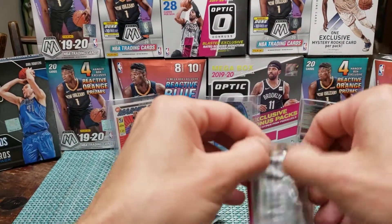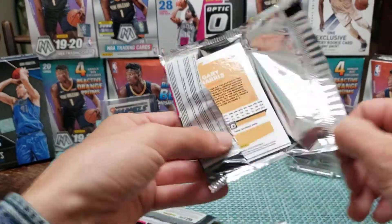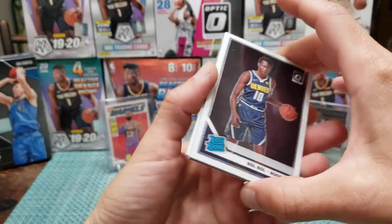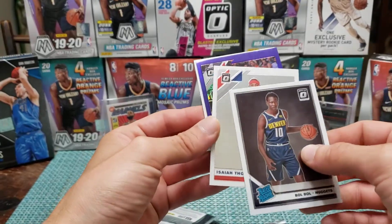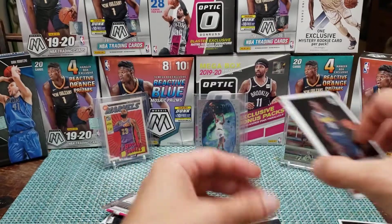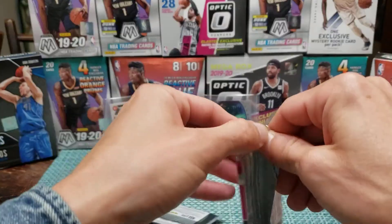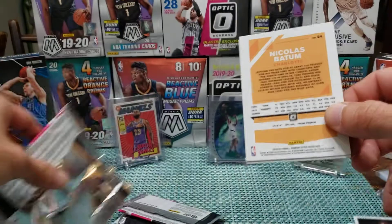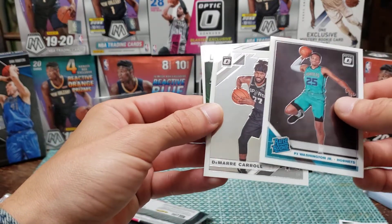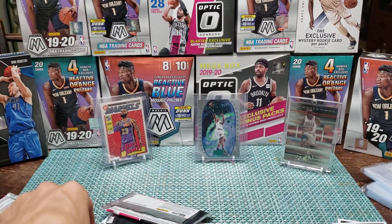These signature series Optics — you will pull the weirdest autographs of people you do not want. The first guy I pulled was Kendrick Nunn, then I pulled that Terrence Davis guy. Also pulled Isaiah purple, James Harden, and Gary Harris.